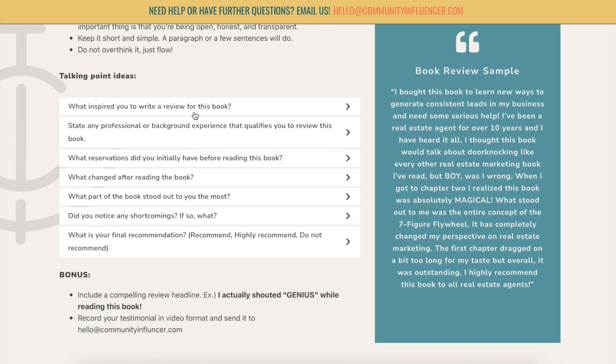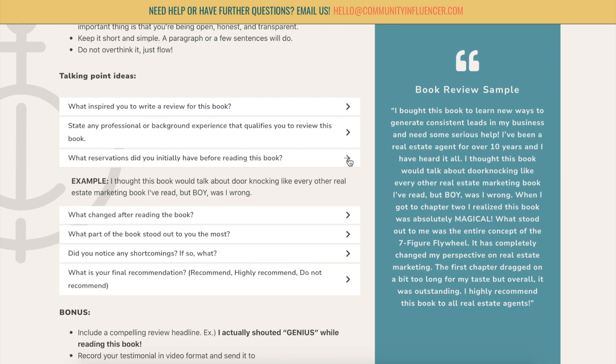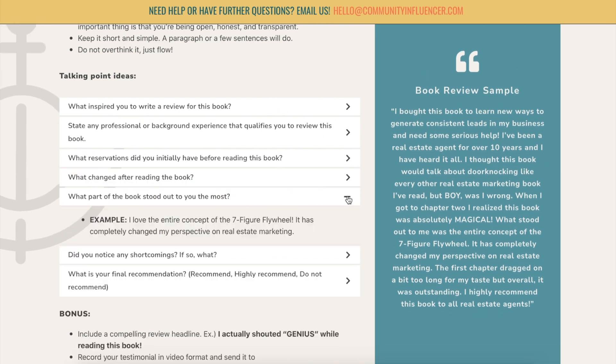These are just some talking points. You want to start by talking about what inspired you to write the review. You can mention any professional background or experience that qualifies you to write the book review — maybe you've been a real estate agent for 10 years or so. What reservations did you initially have before reading this book? And down below we also have examples of what that looks like, so you can look through here and see some questions to answer.